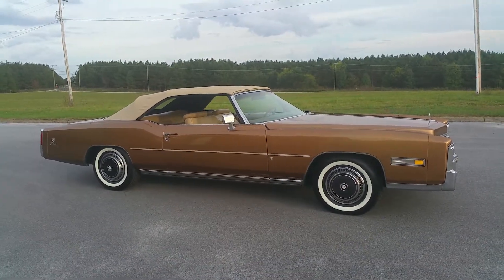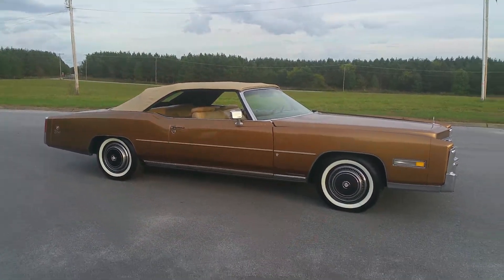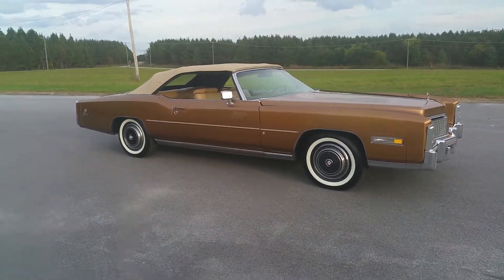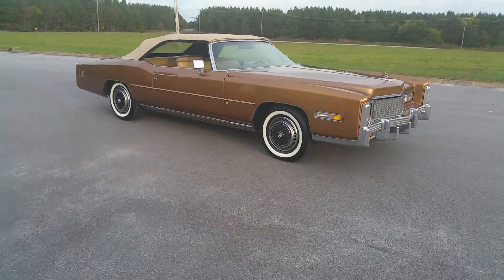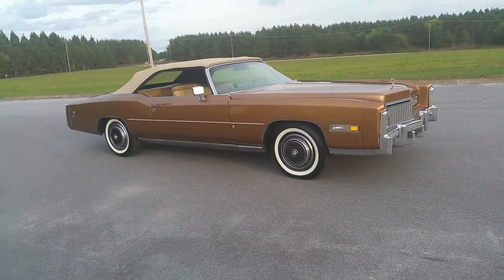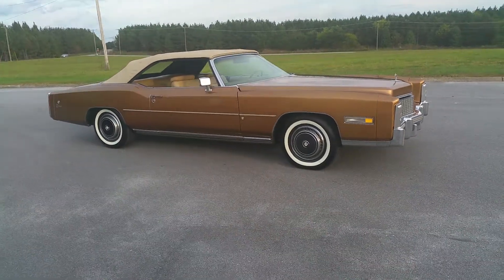We have the service manuals in the trunk and even the hard parade boot, which is always hard to come by — it was an option, and we even have the receipt for when it was purchased. That's a rare option to find. Everything in the car works; we'll go in and show you everything in the interior.